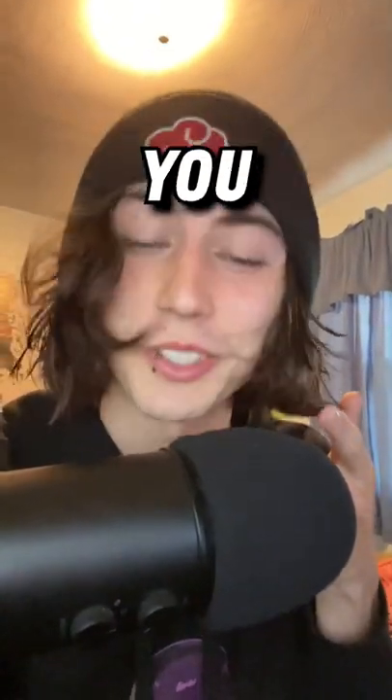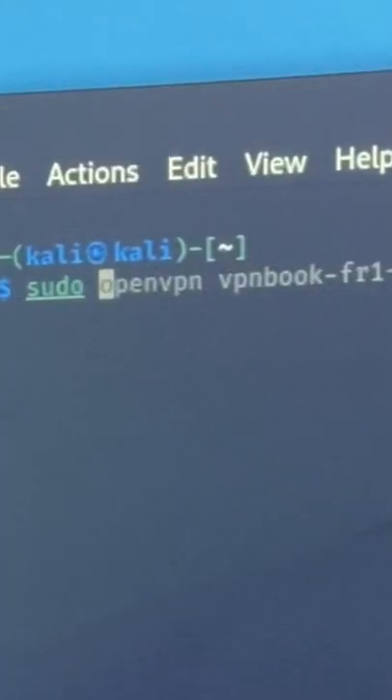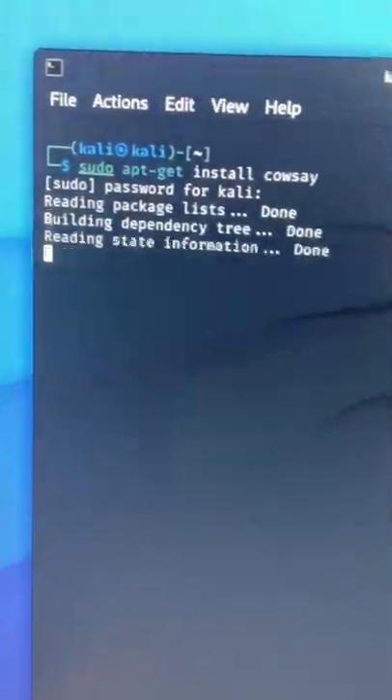Here's a really cool but useless Linux trick that you can show your friends. First, make sure you're on Linux and then open up a terminal. Next, type sudo apt-get install cowsay. After you enter your password, it should install.